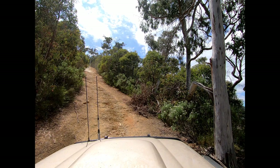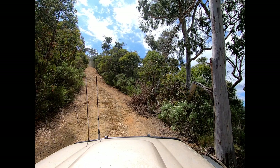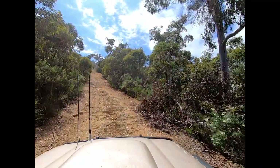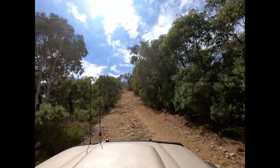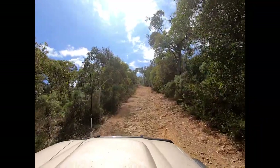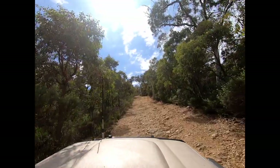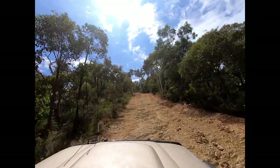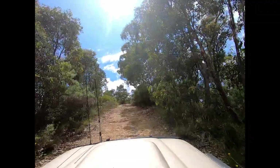The next slope we came to was really, really steep, and we decided to sit there for about 45 seconds and let the guy in front find his way up, clear the track, and give us a clear run rather than being up his tail and pushing him. It's a little bit hard to see how steep this track is just from the footage, but you can see from the angle of those trees it goes straight up. In the wet, this would be a bit of fun — you'd get a bit of slippage going up.